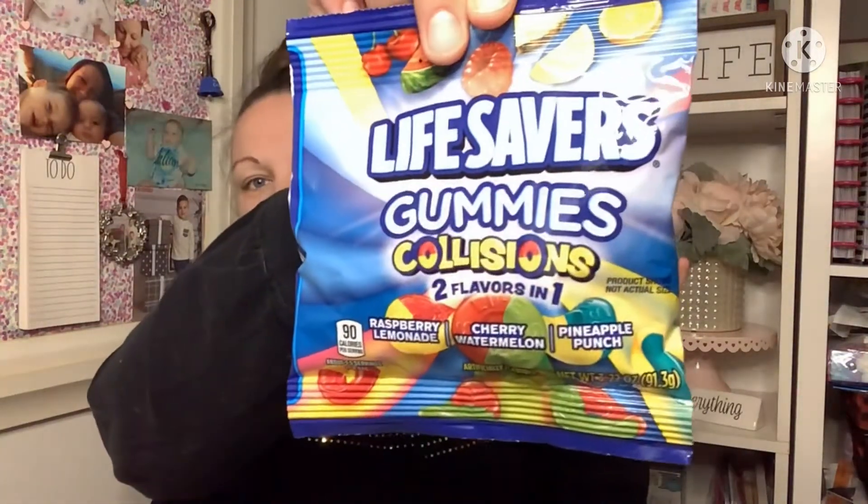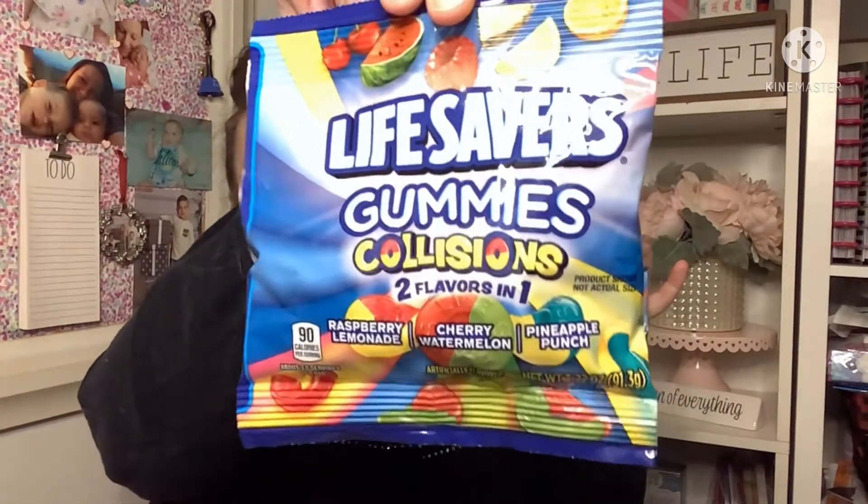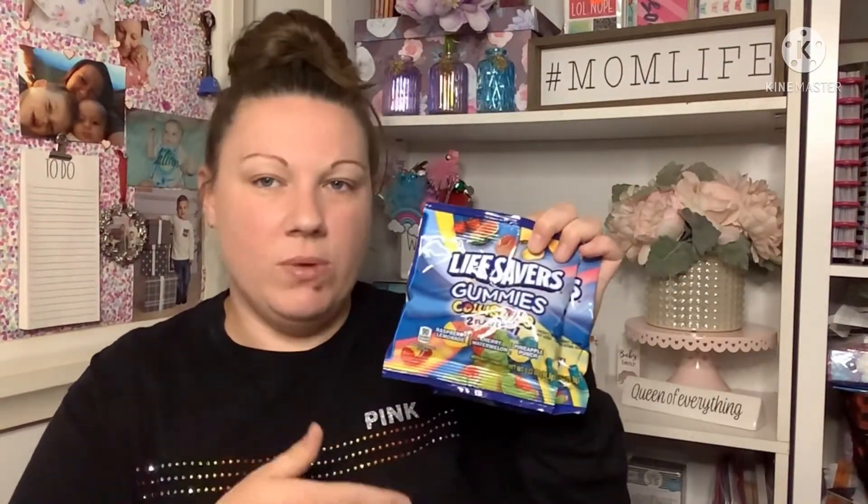The last couple of things — these Lifesaver Gummies were a request from my oldest son; he really liked them. I can't find these at every Dollar Tree, so when I went to this one I finally found them and picked up two.